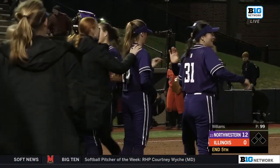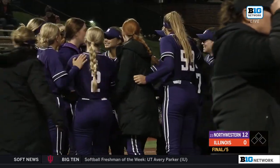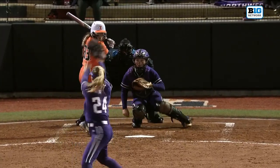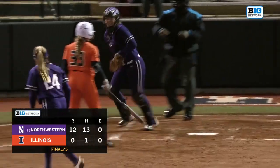She does get the strikeout and moves into sole possession of fourth place all time, ending the game early in the process. Just an all-around complete performance from the Cats today, and that's the image that wraps it up.